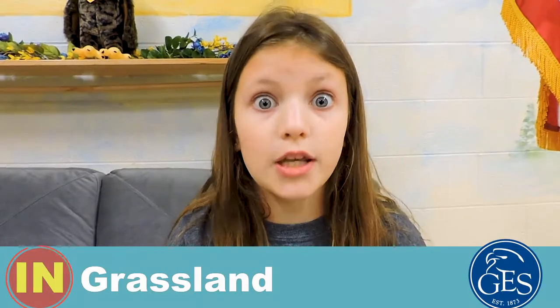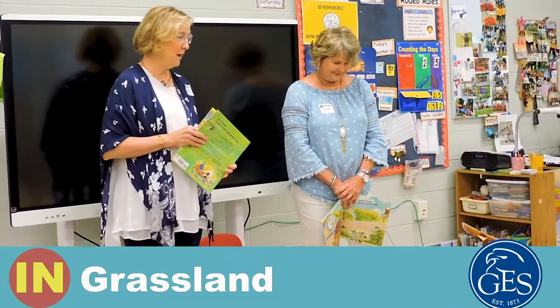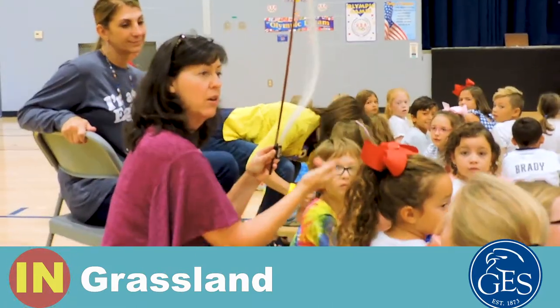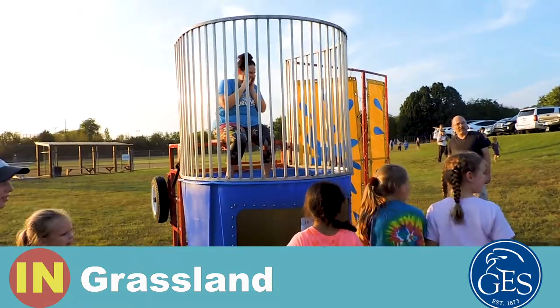It has been a busy week here at Grassland Elementary. On Tuesday it was Constitution Day and we had ladies from the DAR come and read to first grade. On Friday we had some members of the symphony come and play for us — the music was beautiful. Friday was also our GES Best Night, and it was a blast.